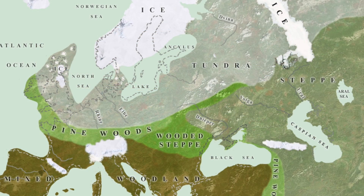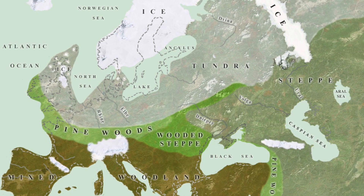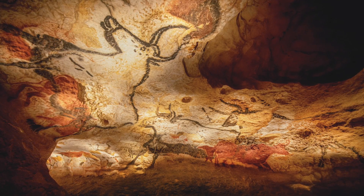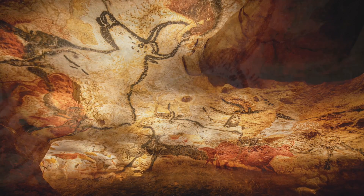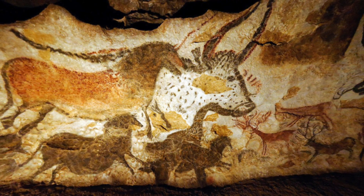From Europe to Siberia and beyond, they were able to survive the harsh conditions of the Ice Age. Their paintings, though, are truly incredible, and this stone canvas in the Lascaux cave is arguably one of humanity's greatest artistic achievements.